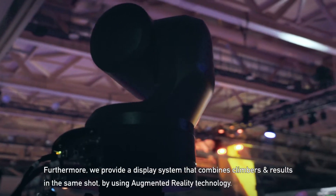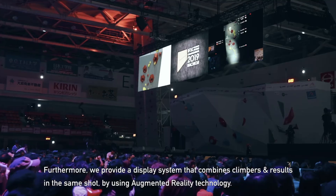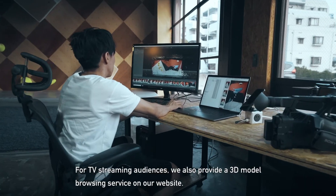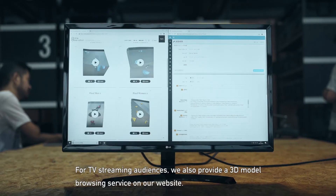Furthermore, we provide a display system that combines climbers and results in the same shot by using augmented reality technology. For TV streaming audiences, we also provide a 3D model browsing service on our website.